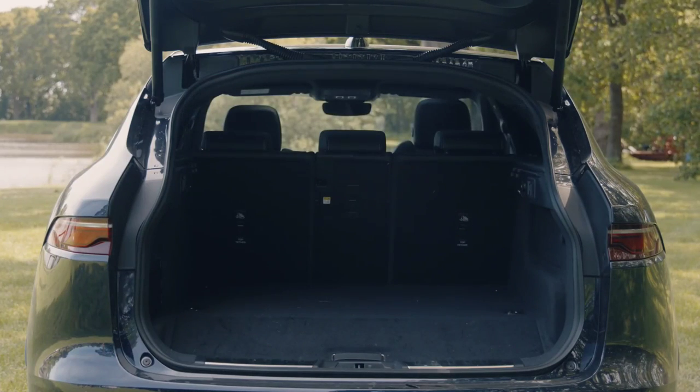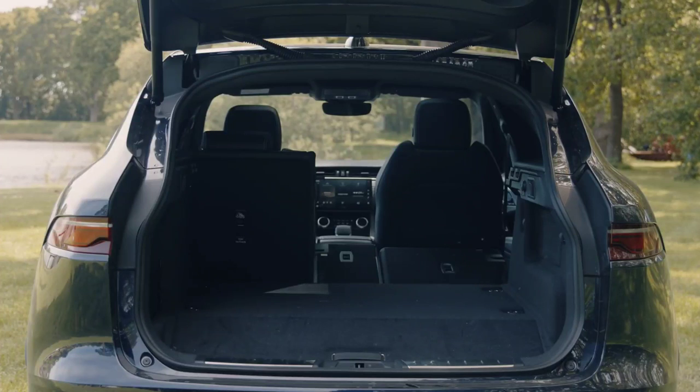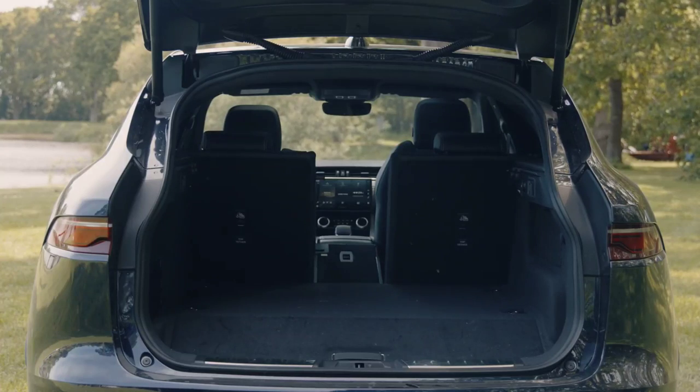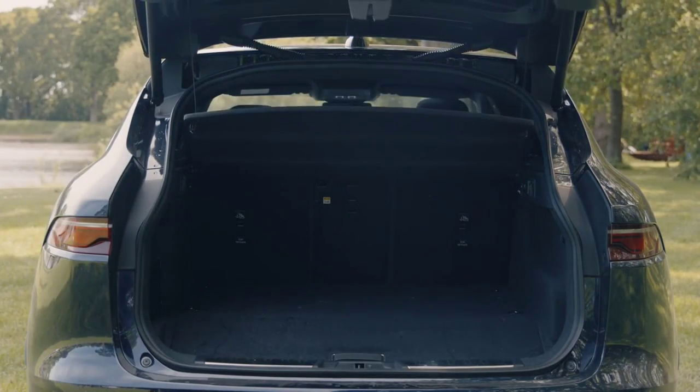It may appear somewhat squarer and less elegant in places, but the Jaguar narrowly edges the Mercedes in the technology and infotainment stakes. The interior is confidently ergonomic — everything's where you'd expect it to be — while the Jaguar emblem on the steering wheel evokes that unmistakable sense of occasion.